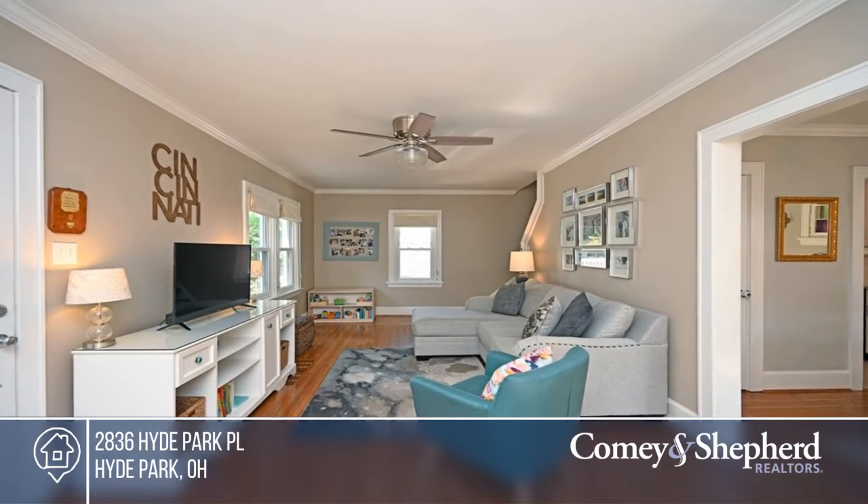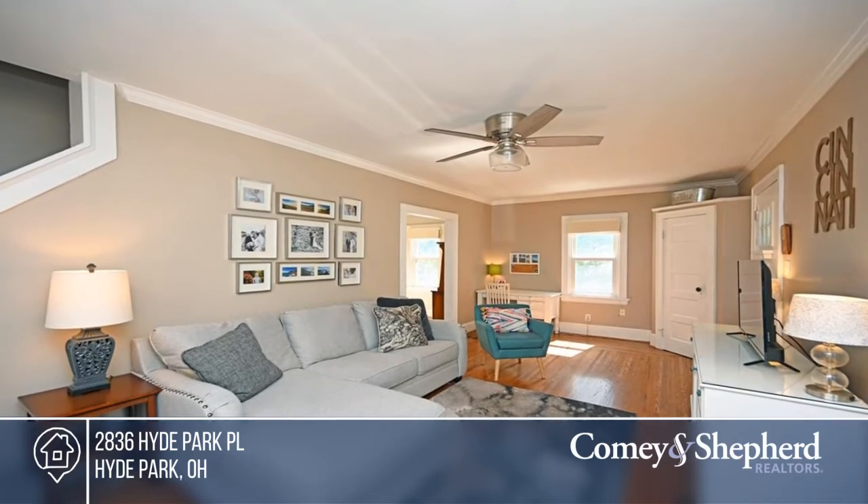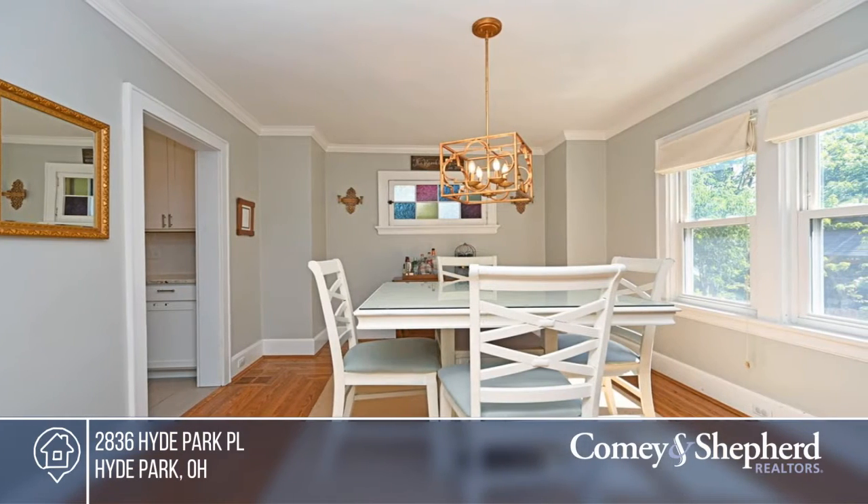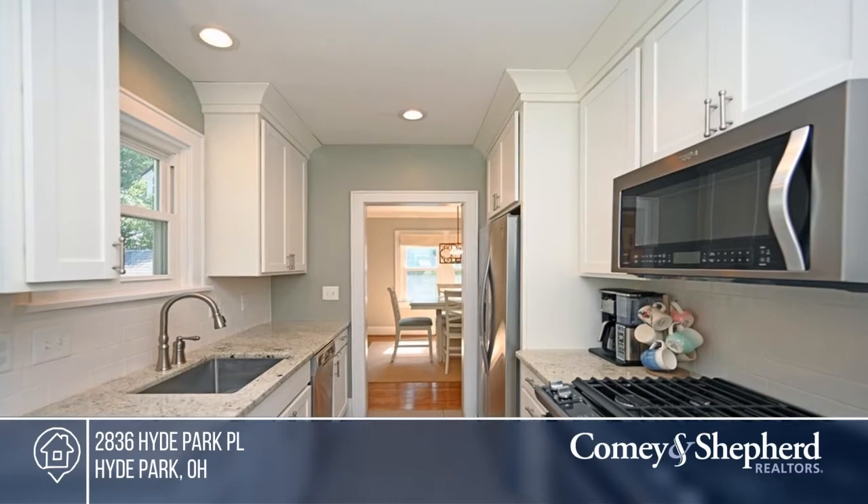This cheery home on a quiet street offers the perfect combination of historic charm and modern updates, including a fully renovated kitchen and baths. Enjoy gleaming hardwood, crown molding, and plentiful natural light.